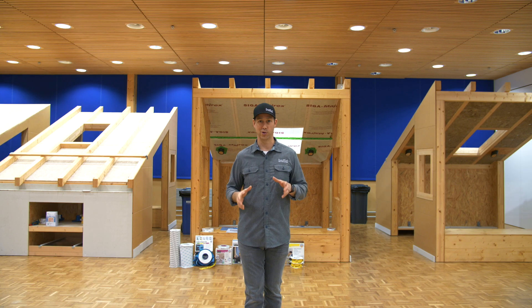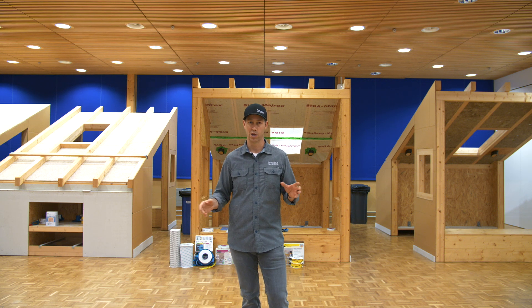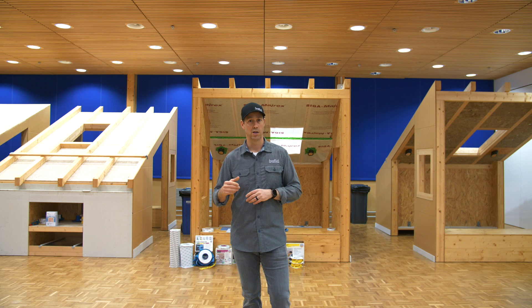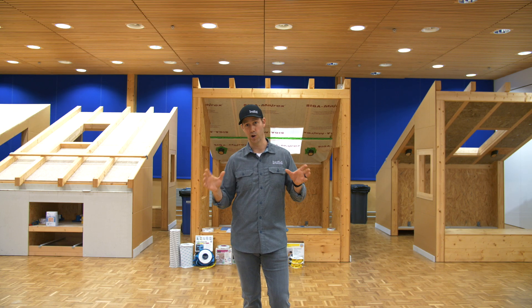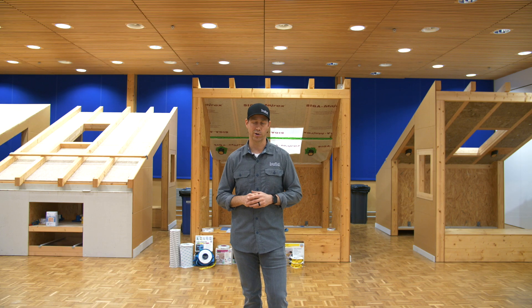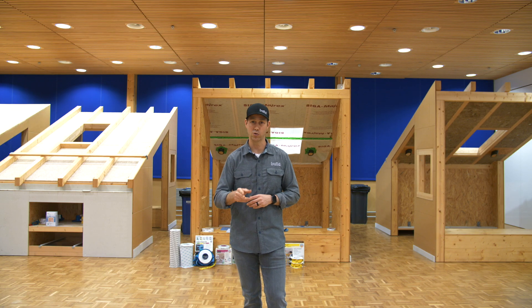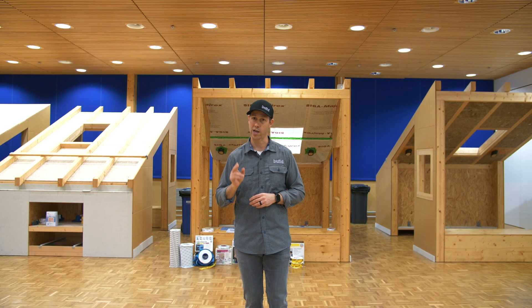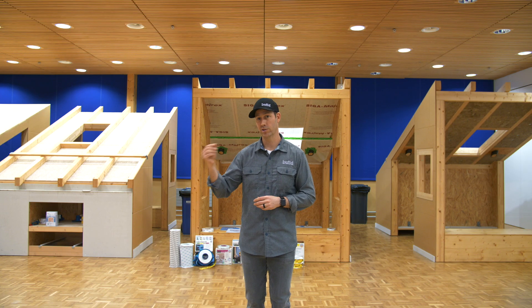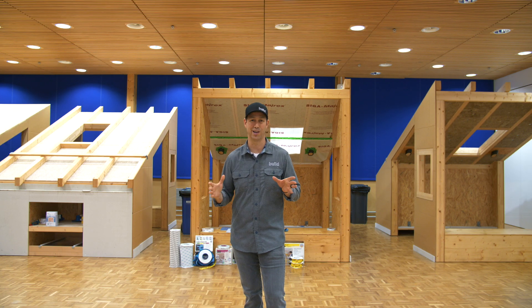Hopefully you caught the building science — we got into the basics. I didn't get into every single detail or every climate, but hopefully you learned something today. Big thanks to my friends at SIGA for bringing us all the way over here. We've toured some amazing job sites. Make sure you check out our other content, and if you're new to The Build Show, hit that subscribe button below. We've got new content every Tuesday and every Friday, more content from Switzerland, and we're heading next week to The BAU Show in Germany. Follow us on Twitter and Instagram — we'll see you next time on The Build Show.